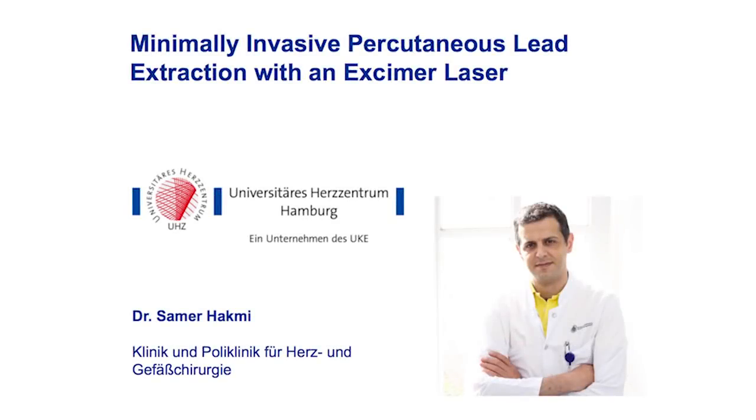Dear colleagues, I am Samer Hakmi from the University Heart Center in Hamburg. I'm a cardiac surgeon. I'm going to present today a case of a minimally invasive percutaneous lead extraction with an Exyma laser system.